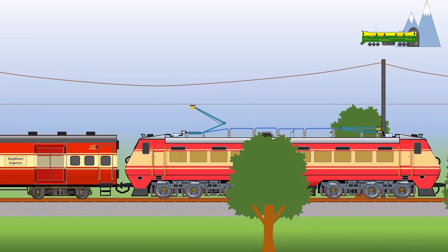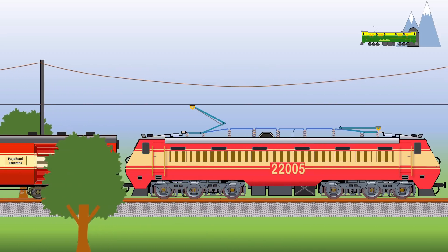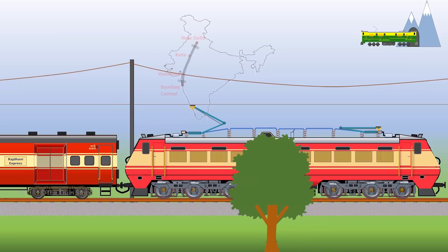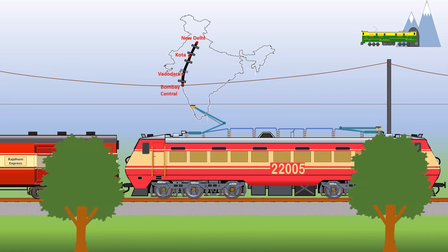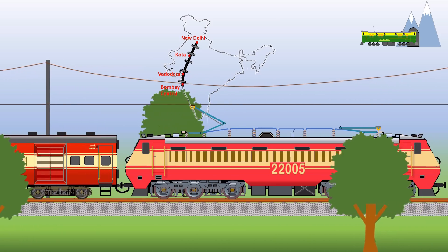It was the Rajdani Express that provided the impetus for the development of the WAP-1. By 1987, the entire Delhi-Mumbai route was electrified, paving the way for through electric traction.